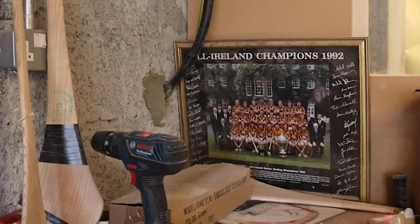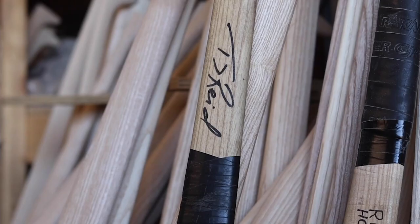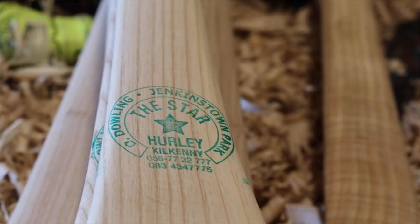With the success that was in Kilkenny down through the years, a lot of Kilkenny hurlers were using our hurls, so it's something that our grandfather would be really proud of — if he knew how many Star Hurling hurls would have been used in Croke Park down through the years when he was starting the business. It's really something to be proud of.